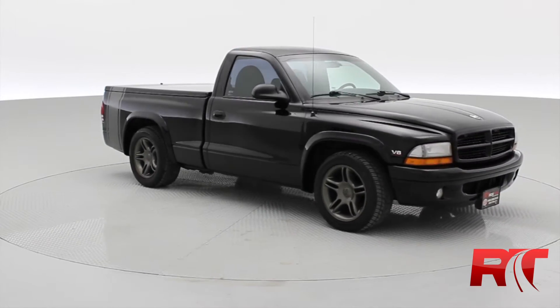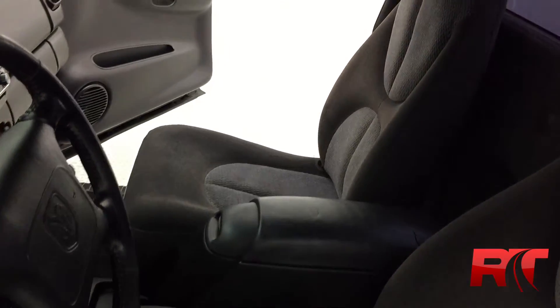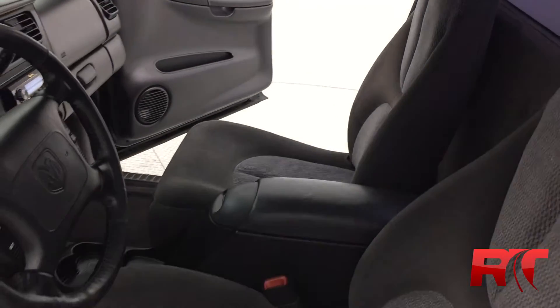So that is going to do it for the exterior. Why don't we take a look on the inside. Here we have the interior, but since it's a single cab, there's not a lot to show you here. So why don't we take a look at some of the features.